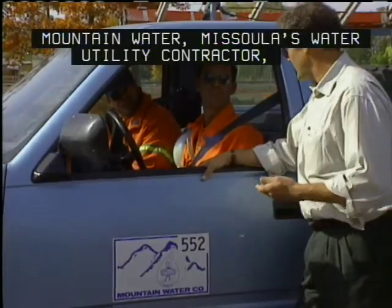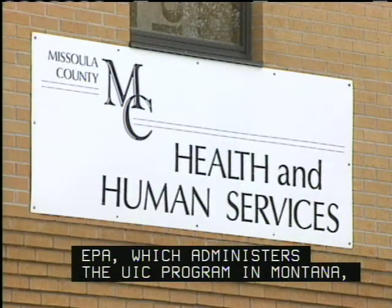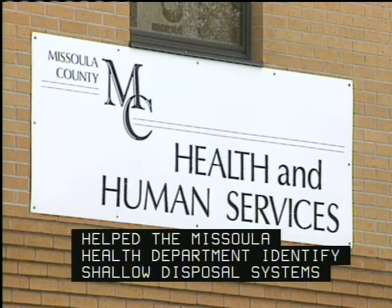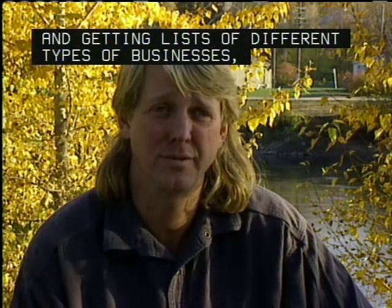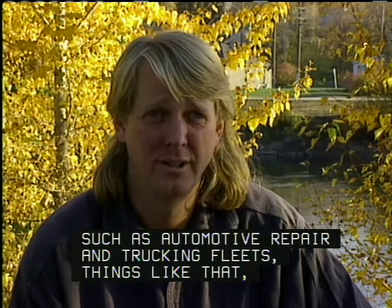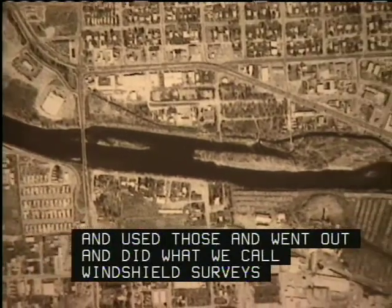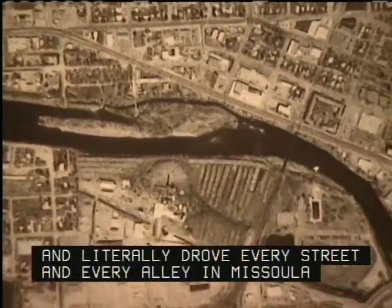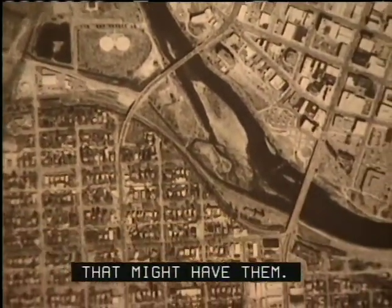Mountain Water, Missoula's water utility contractor, was forced to shut down three of its wells. EPA, which administers the UIC program in Montana, helped the Missoula Health Department identify shallow disposal systems as the cause of contamination. To ensure they identified essentially 100% of businesses, they started by going through phone books and lists of business types such as automotive repair and trucking fleets, then took aerial photographs and did windshield surveys, literally driving every street and alley in Missoula to map out locations of any potential businesses that might have shallow disposal systems.